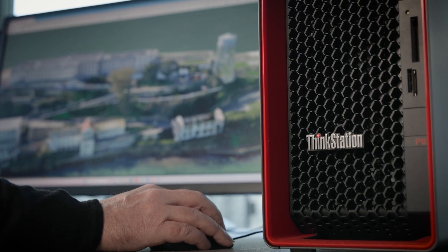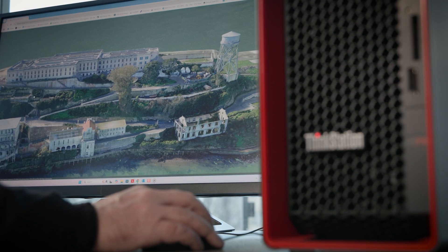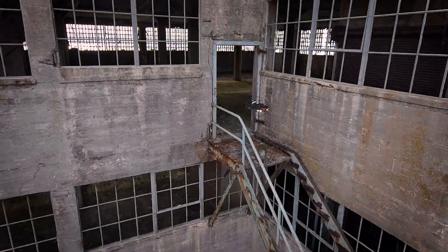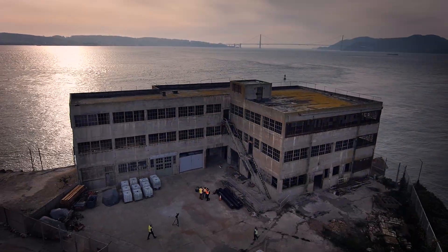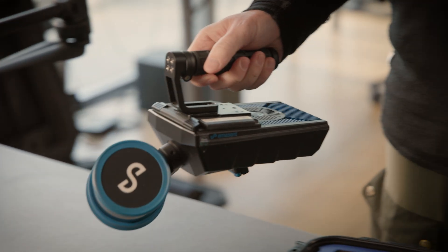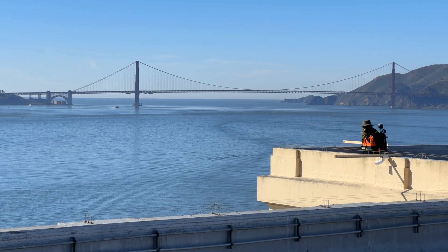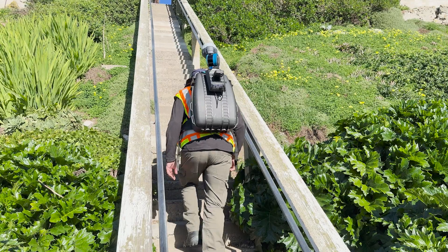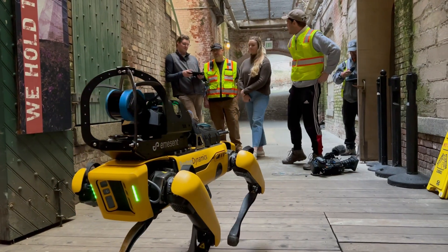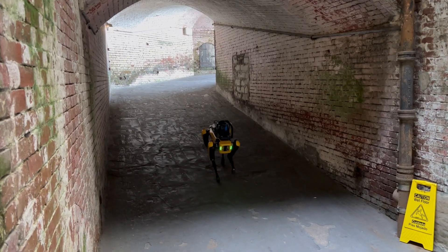When I say we scanned every space we could get into, we did. There's no one tool that could scan every space on Alcatraz, so I brought everything. This included the hover map — a handheld scanner you can walk with, hang from a drone, or clip to a backpack. We even put it on the back of Spot, the robot dog from Boston Dynamics.